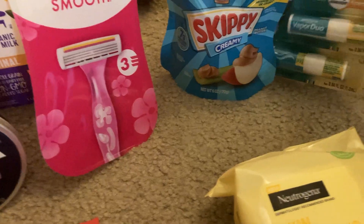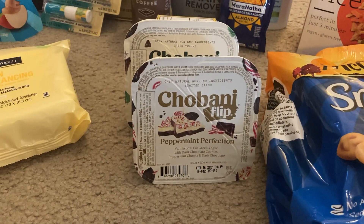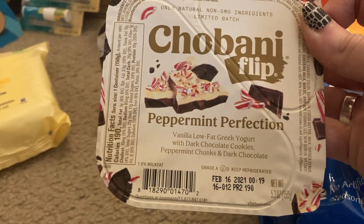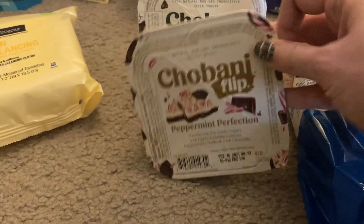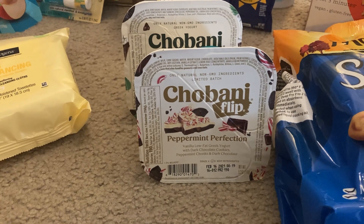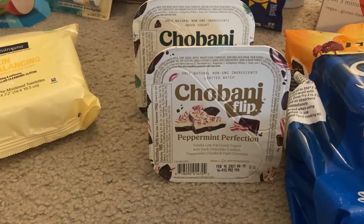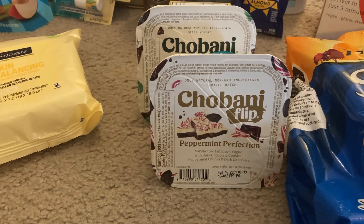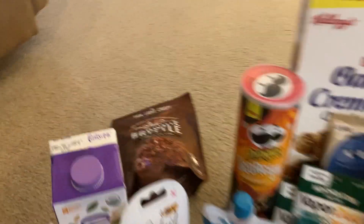The next thing I got were the Chobani Flip yogurts — these are a dollar twenty-two each. My store had a limited edition peppermint perfection variety, so I grabbed one of those and one of the mint chocolate chip. They're a dollar twenty-two apiece, so two of them would be two dollars and forty-four cents. Ibotta had a rebate giving me a dollar twenty-two back for buying two, and a separate ten cents back on any brand kids yogurt, which attached to these. My final cost ended up just a dollar twelve for both.